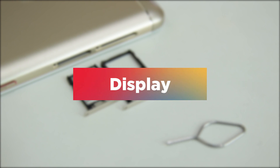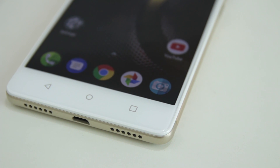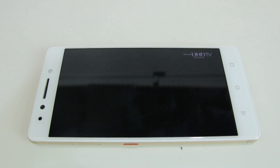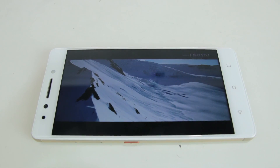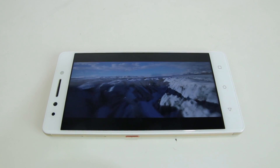The 5.5-inch Full HD display is a bit disappointing when used outdoors, even at full brightness. Still, colors do pop out and details stand out nicely in most scenarios. Considering the limitations of IPS LCD panels, color accuracy is not on point all the time.